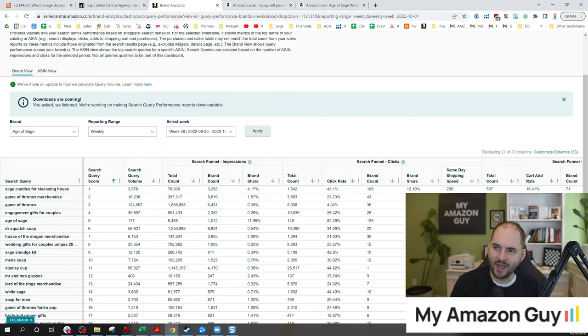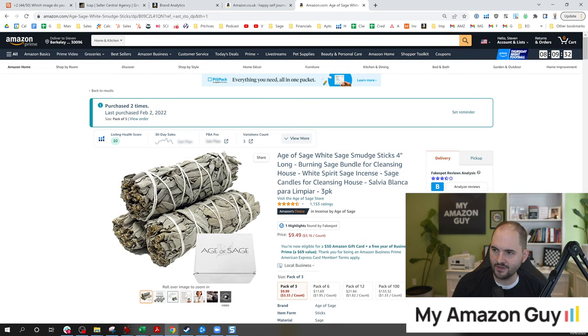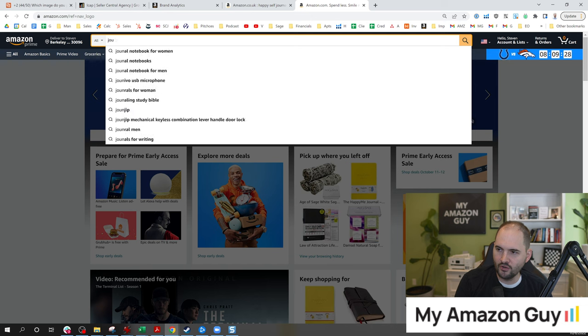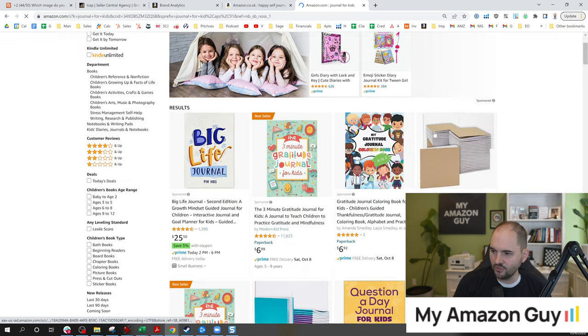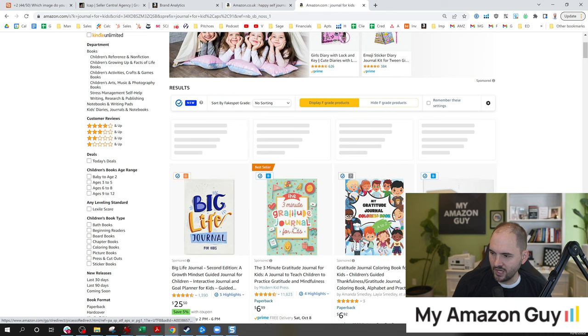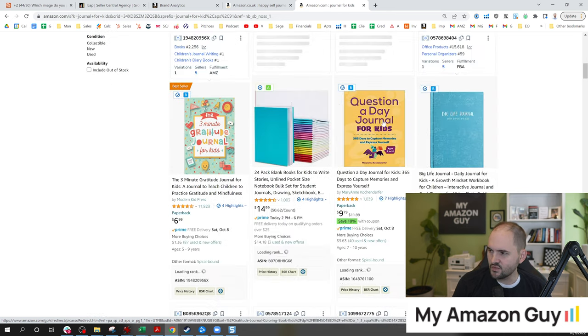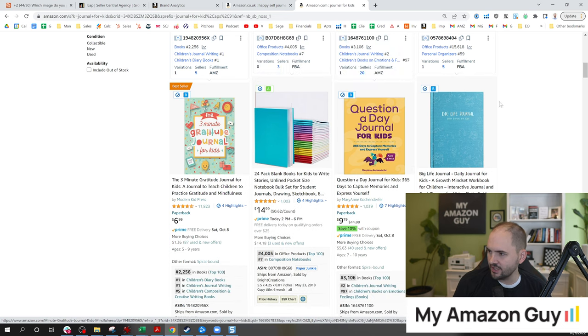Now let's go back to this main image issue. The consumers need to know what they're clicking on before they click on it. You need to tell and educate the consumer. So let's go to amazon.com and type in 'journal for kids.' What do we see? We see 'three minute gratitude journal' — do you see how big that text is? 'Gratitude journal.' You see all these things where you know it's absolutely for kids. And then you see something like this and you're like, 'big... big life.' I can't even read that. It's too small.